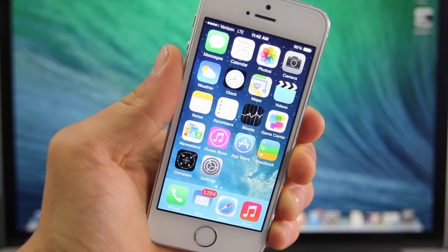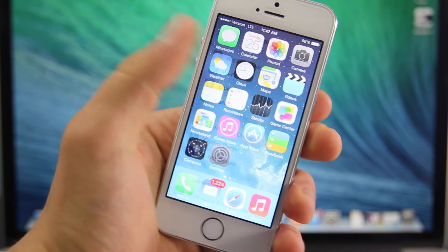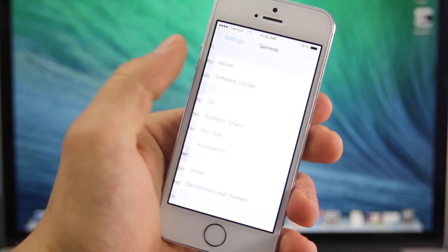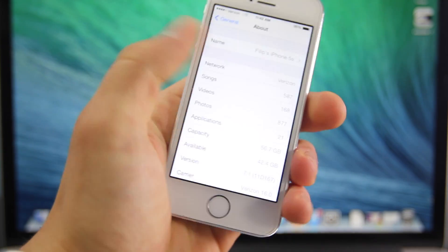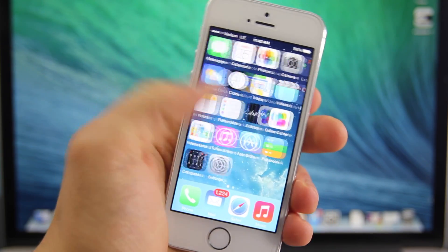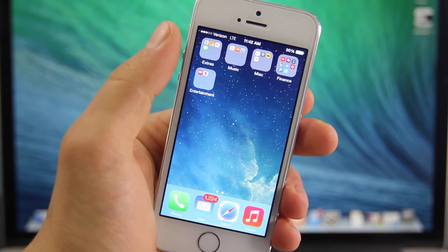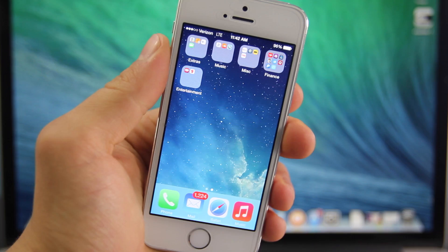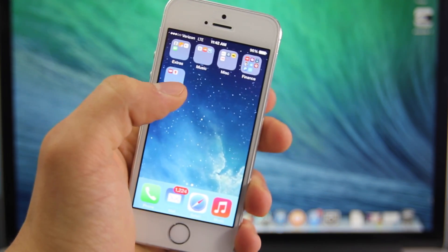What's up guys, EverythingApplePro here. In this video I just wanted to show you a really neat glitch that was discovered in iOS 7.1. I am on 7.1 on my iPhone 5S — this does work with any iPhone and I am not jailbroken, so you do not need to be jailbroken to do this. Basically, this glitch will allow you to put a folder inside of a folder on iOS 7.1 without having to jailbreak, and it's really simple.